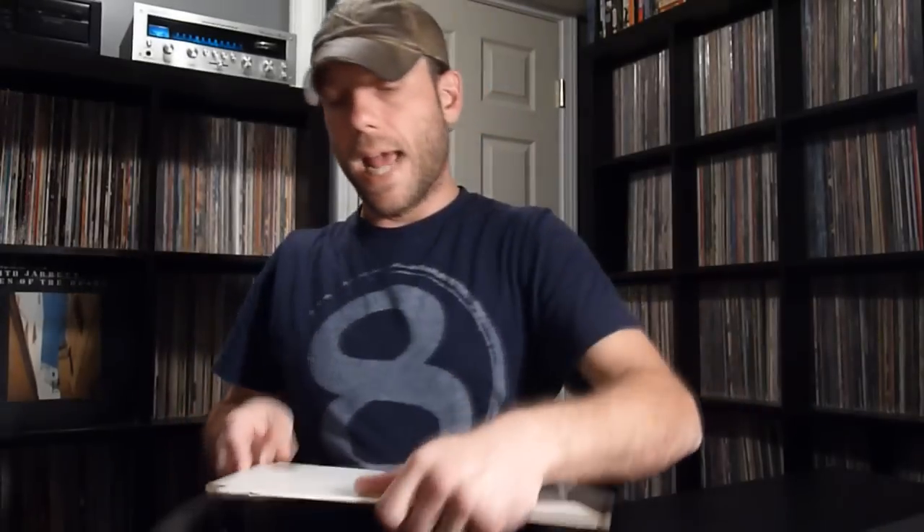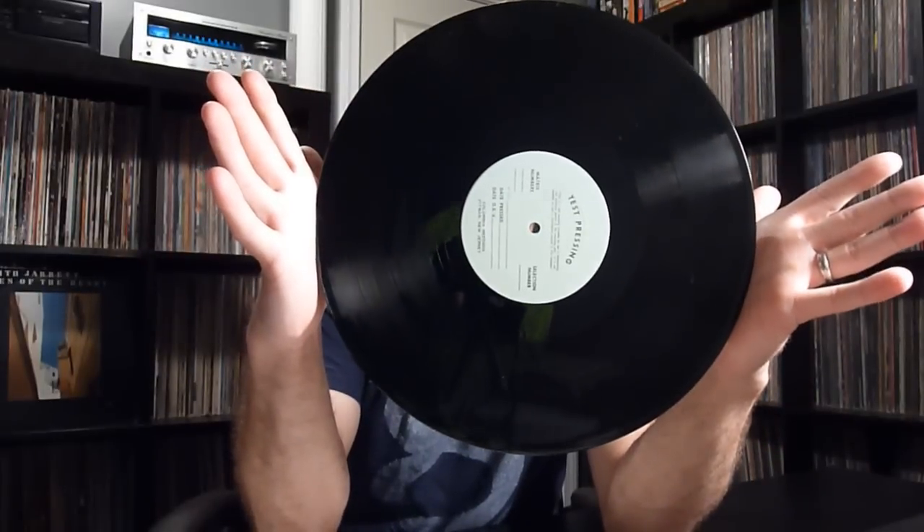Bear in mind, at that point I'm still deciding whether or not to pick them up and have a little fun with them. Test pressings are cool — they're a neat little slice of history. And here we have A and B, not warped, surface normal. And the same thing on this one — polylined inner sleeve with no writing on it, just the vinyl itself. So I did decide to grab these, take these home, and kind of have some fun with them with you guys here on YouTube.